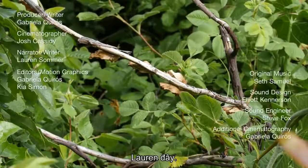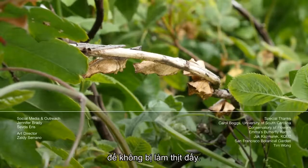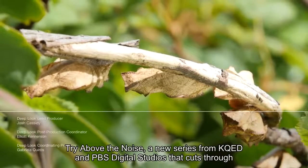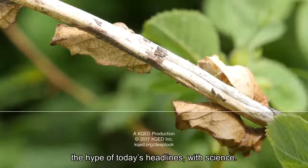Hey, it's Lauren. Can you spot the chrysalises hanging on this branch? They need that camouflage — otherwise, they'd be sitting ducks for predators. Are you looking for something new? Try Above the Noise, a new series from KQED and PBS Digital Studios that cuts through the hype of today's headlines with science.